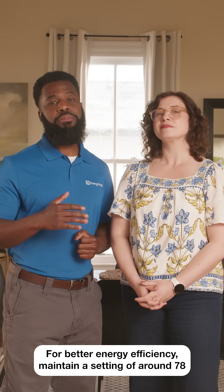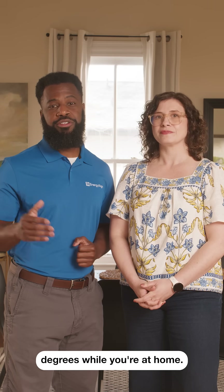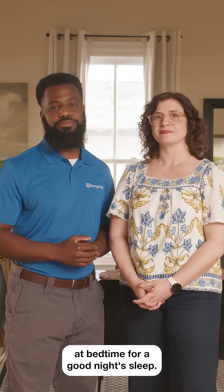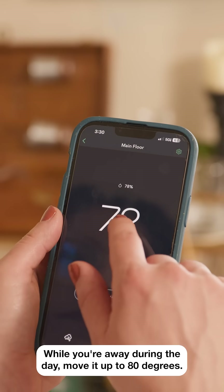For better energy efficiency, maintain a setting of around 78 degrees while you're at home. You can even move it down to 72 degrees at bedtime for a good night's sleep. While you're away during the day, move it up to 80 degrees.